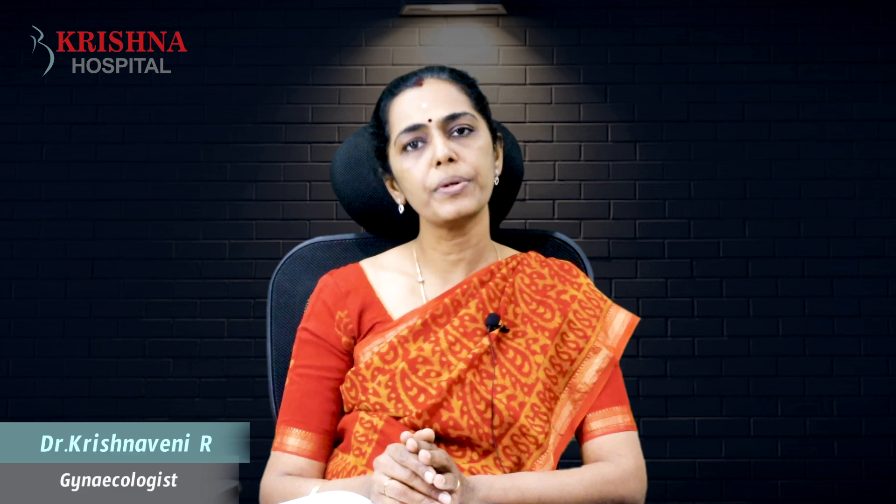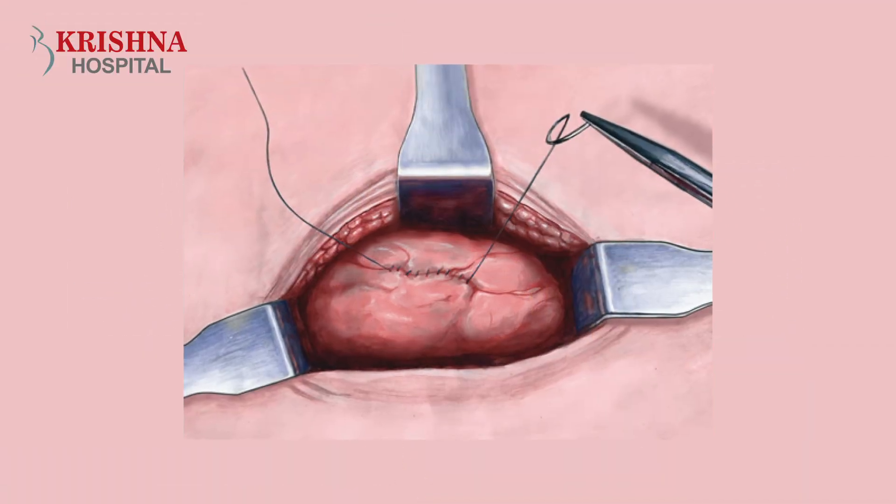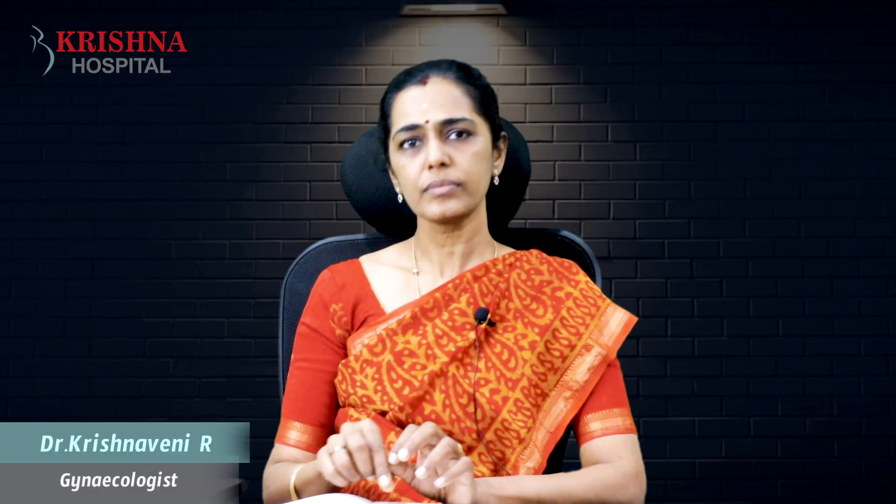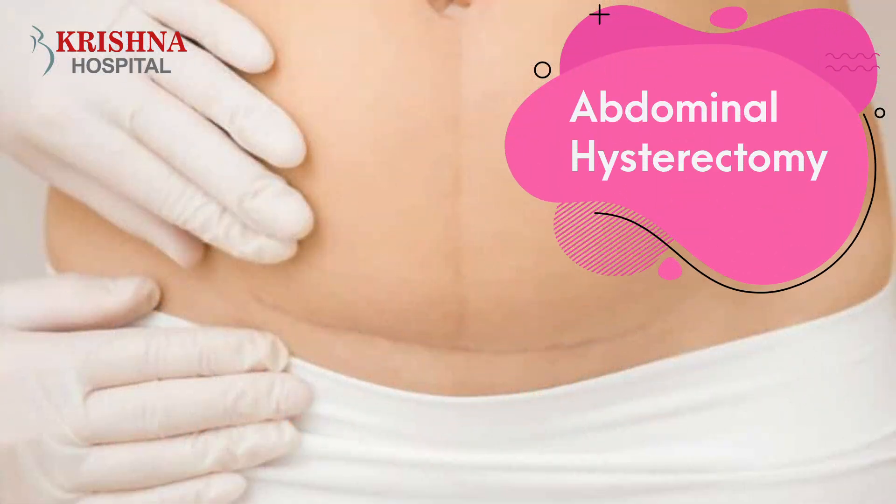So, let's do abdominal hysterectomy. If it's an abdominal hysterectomy, that's routine. It is removed from the body. There is a great advancement. This is abdominal hysterectomy. We will do abdominal hysterectomy.